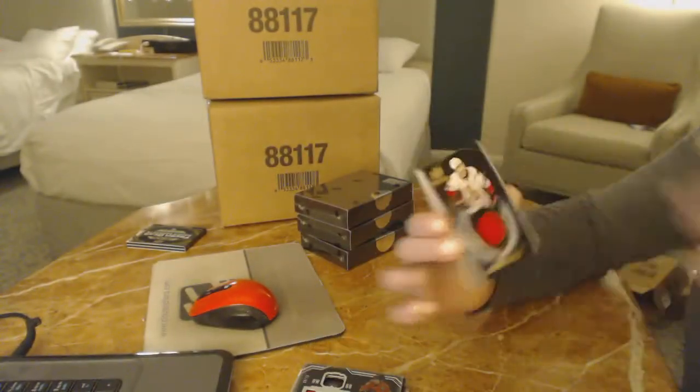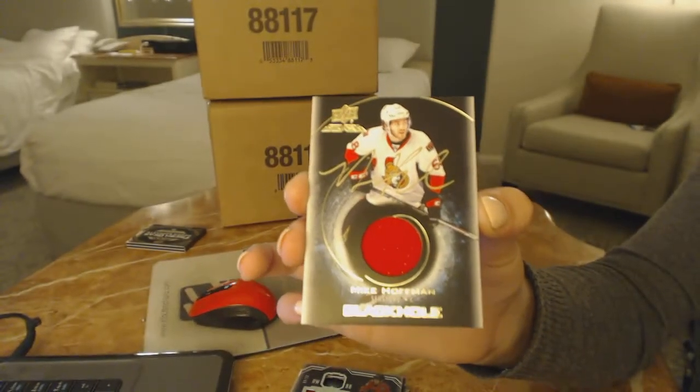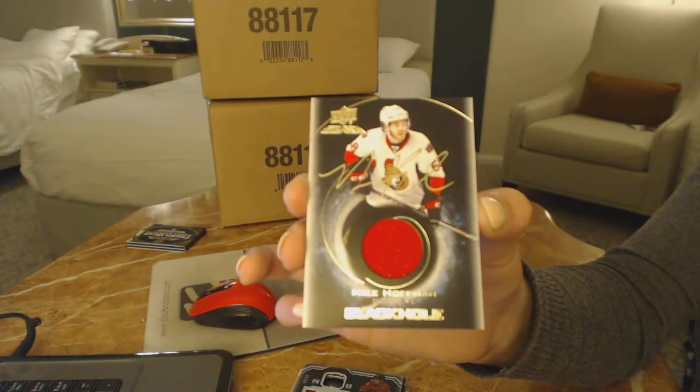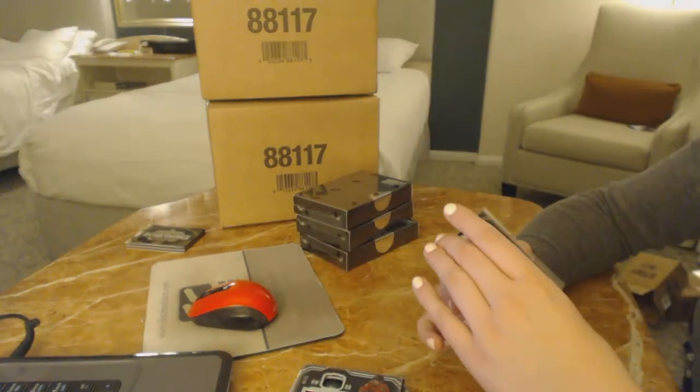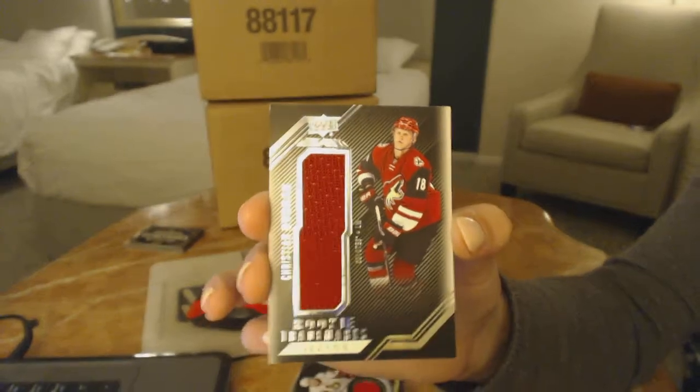A Black Hole Jersey Auto for the Ottawa Senators, Mike Hoffman. And a Christian Dvorak jersey for the Arizona Coyotes.